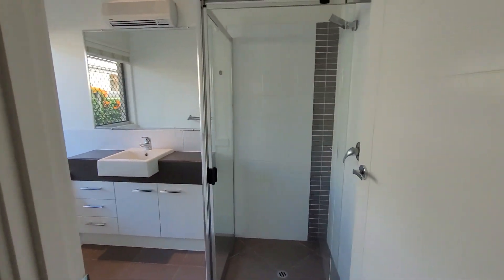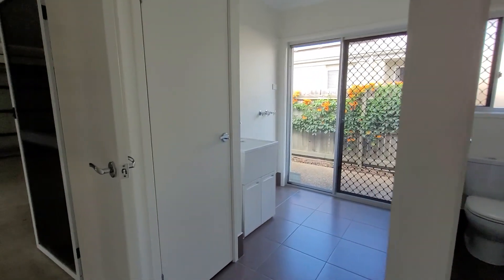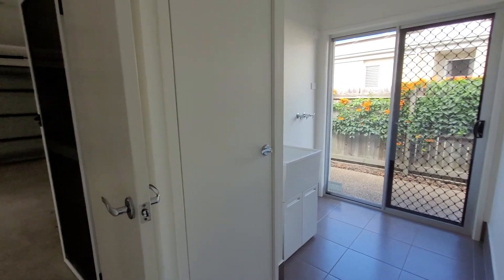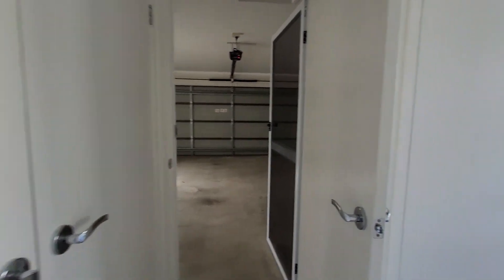Our guest bathroom just off here to our right is spacious and modern. That features a separate toilet as well as a spacious laundry there with a broom cupboard.